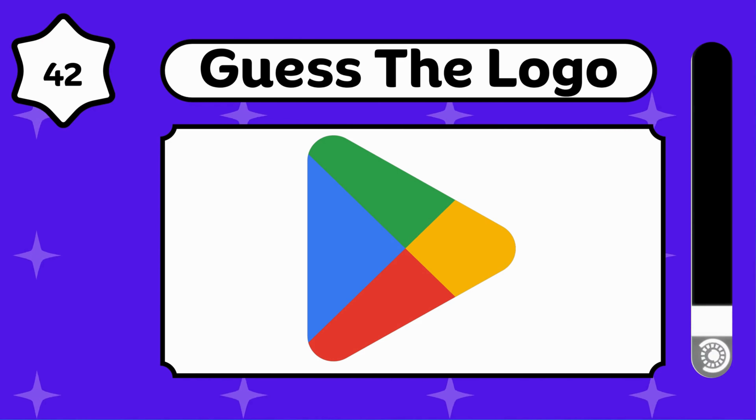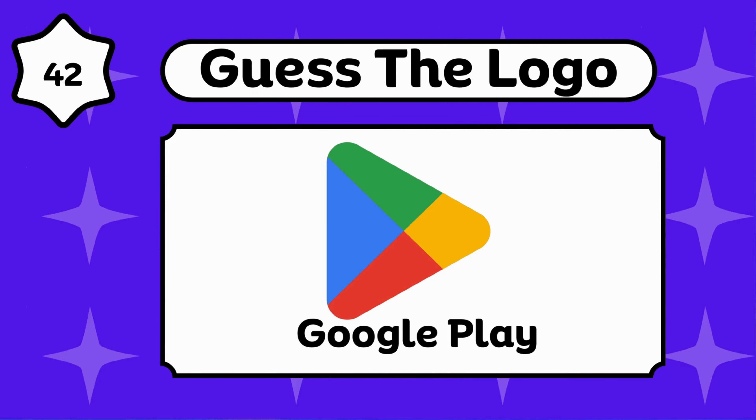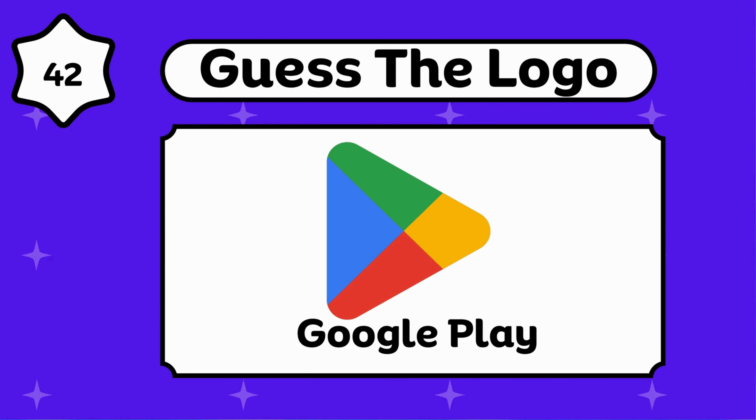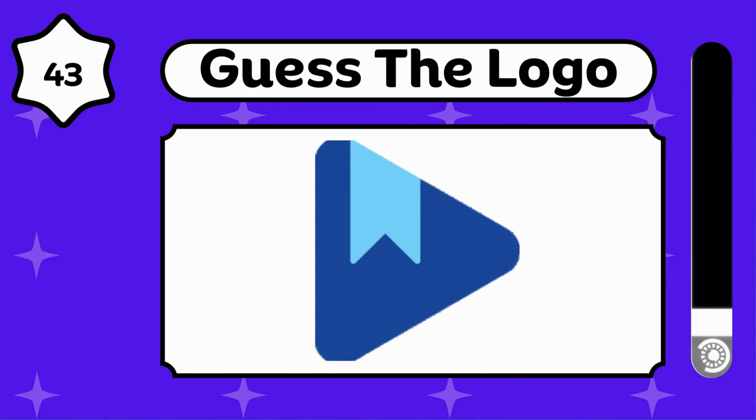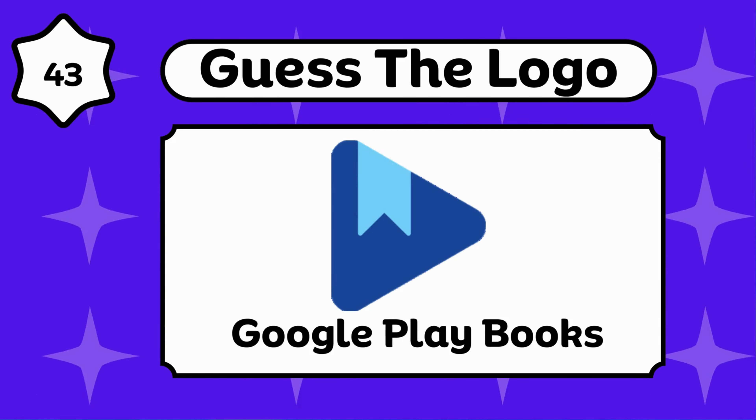Any idea about this? Google Play. Google Play Books.